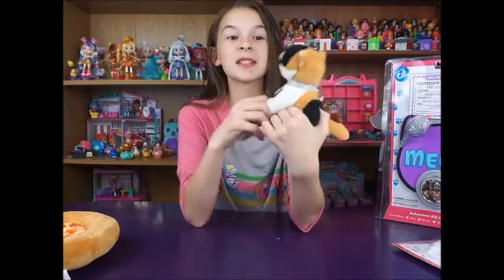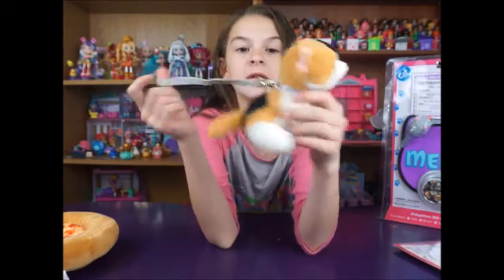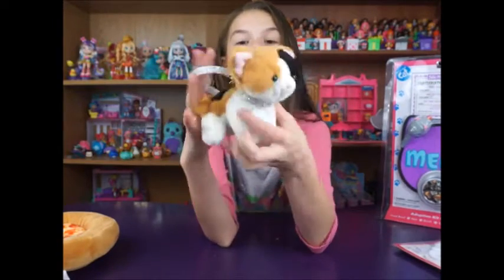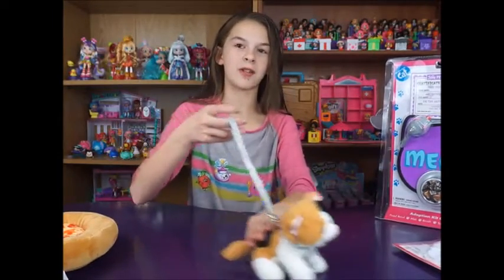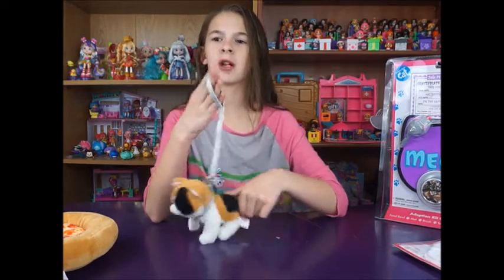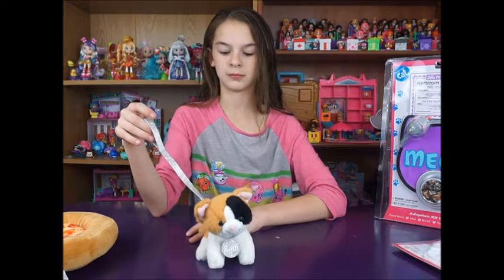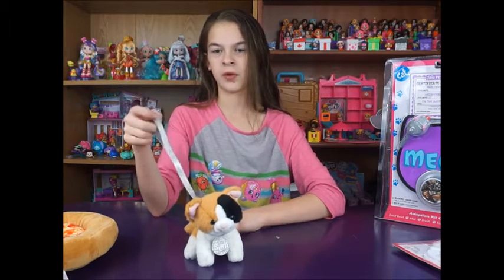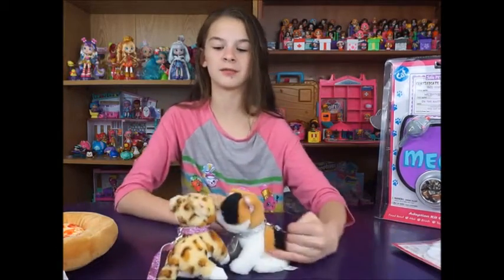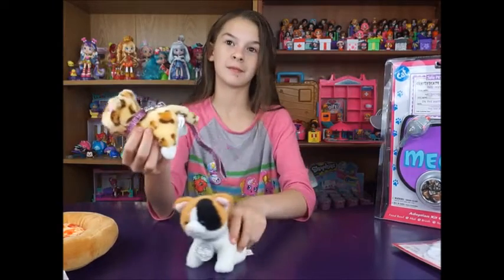So this is Sam. Sam is a little calico cat. He's super cute. He's got a silver collar that says Sam on it, and then he's got this strap as a collar so you can walk your cats. Honestly, most cities and states have leash laws on all animals including cats. Did you know that? Cats don't really go on walks, but they can — YouTube it.